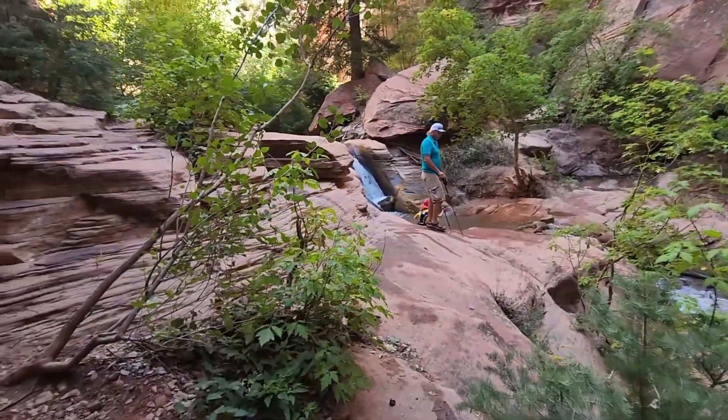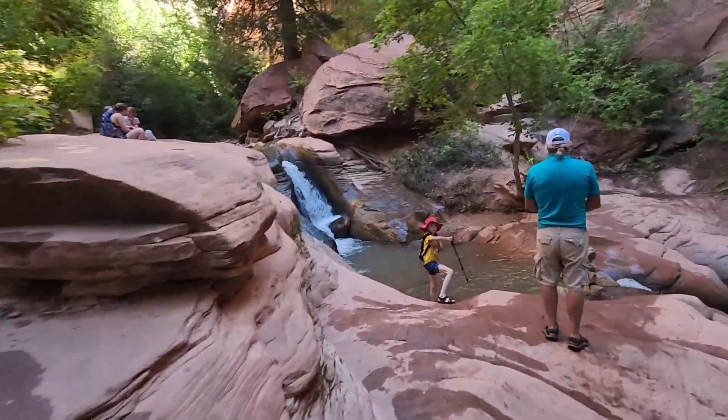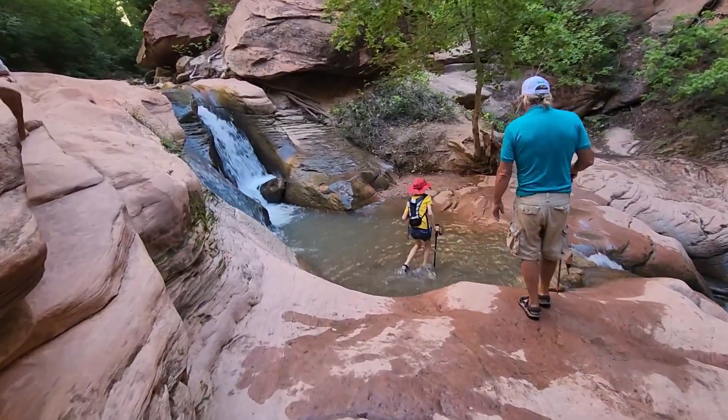Eventually, you'll reach a second, slightly smaller waterfall. These waterfalls are where we decided to end our hike and have our snack before we headed back to the truck.